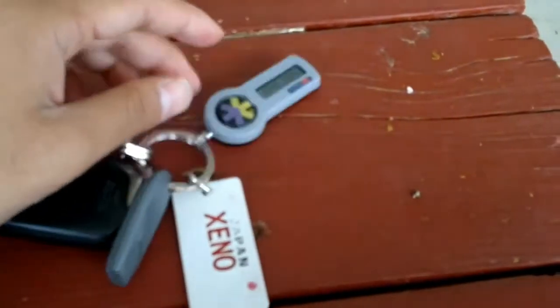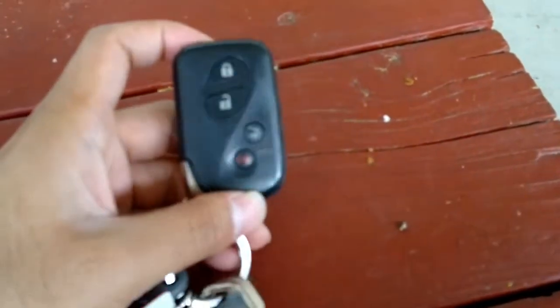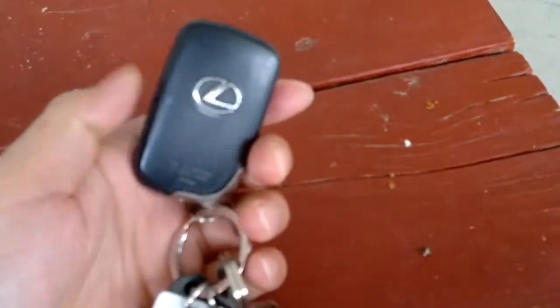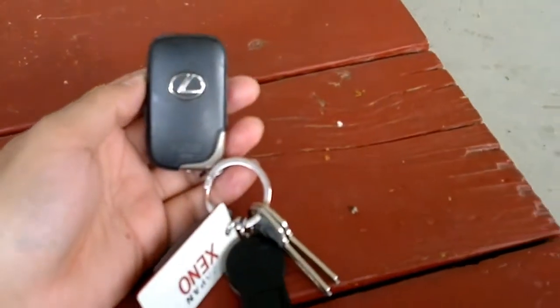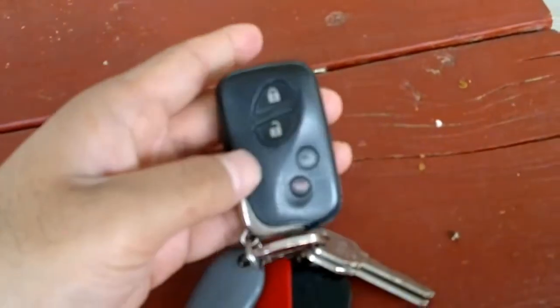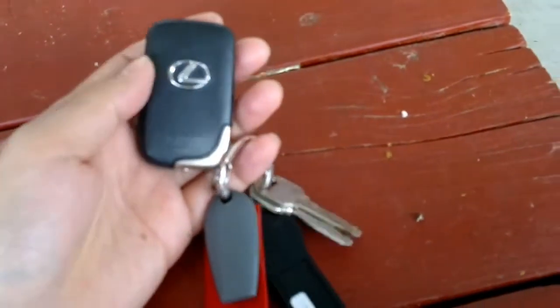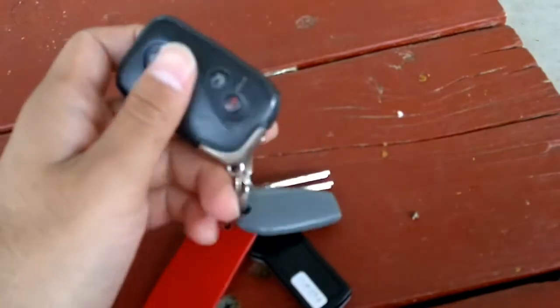This is my car key — it's called the Intelligent Key. It's very good actually. You just walk to the car, touch the handle, and there you go — the door opens.